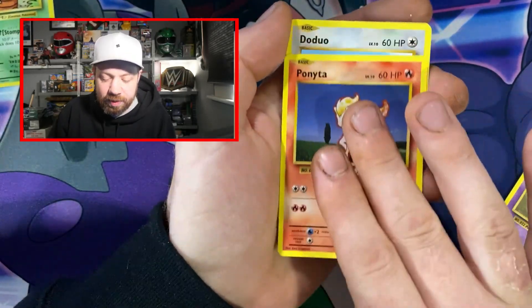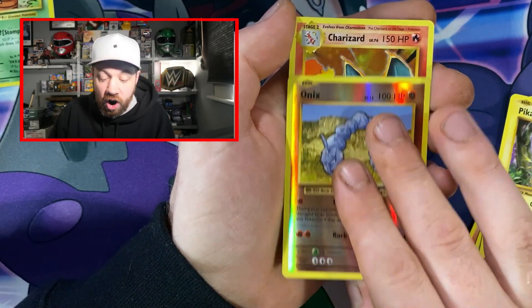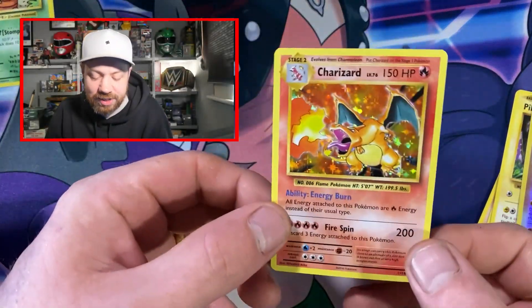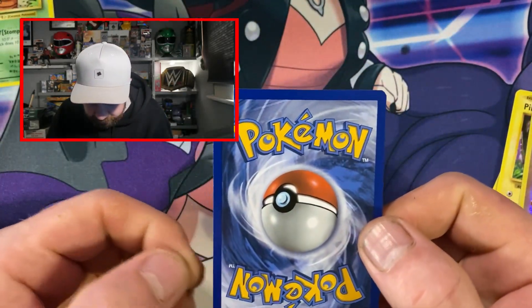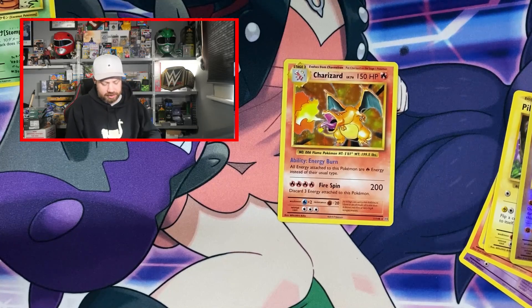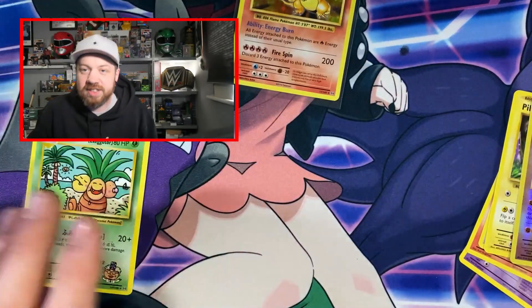From the Evolutions pack: Seal, Nidoran, Ponyta, Doduo, Pikachu, a reverse holo Onix — and oh my god, we got the holo Charizard! Get the f*** out! I've been hunting for this since 2016 — opening packets and packets. This looks pretty sick — centering doesn't look too bad, even on the back. There are a few dinks in this but I need to get this sleeved up immediately. We pulled the Zard! Our luck with the Zard has just been absolutely phenomenal.